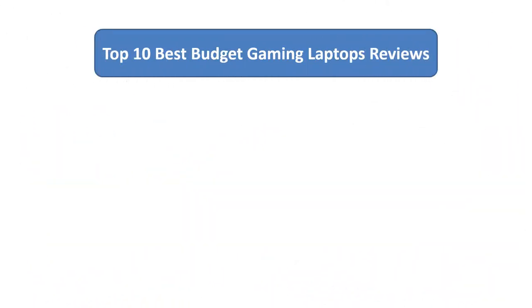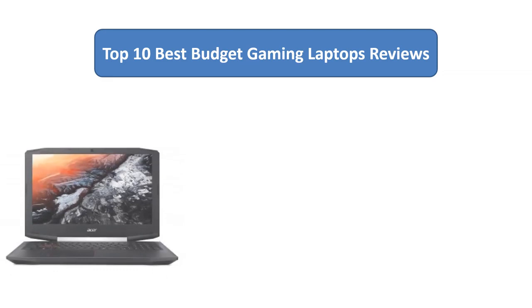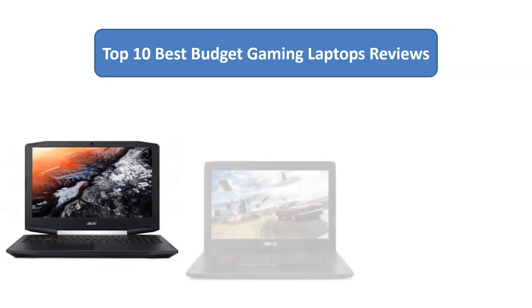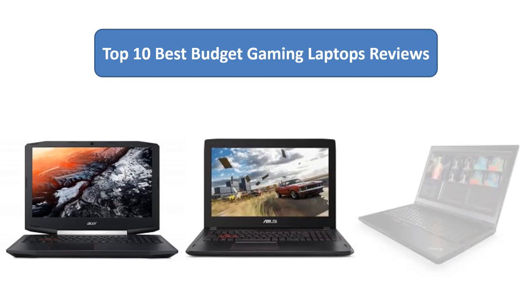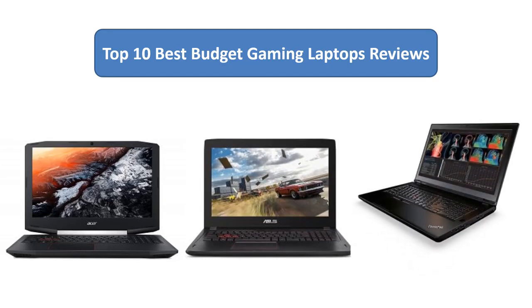We analyzed consumer reviews on Amazon to find the top rated budget gaming laptops. I am going to review the top 10 best budget gaming laptops on the market.